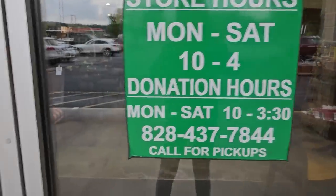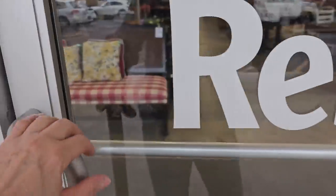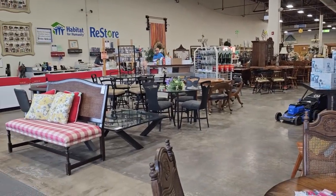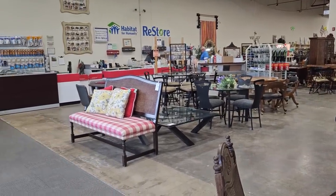Hey everybody, so here we are at the Habitat ReStore. This ReStore's hours are Monday through Saturday, 10 to 4. Here's a shot around the store — we're going to get into all the areas.